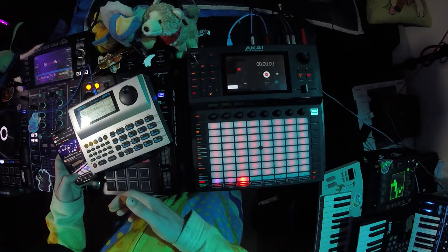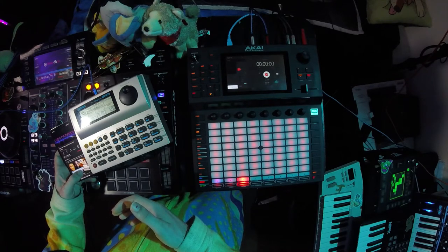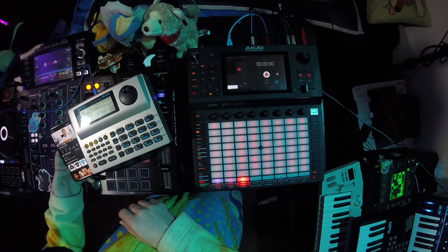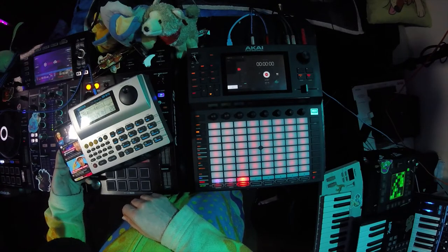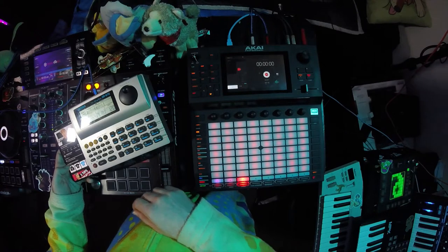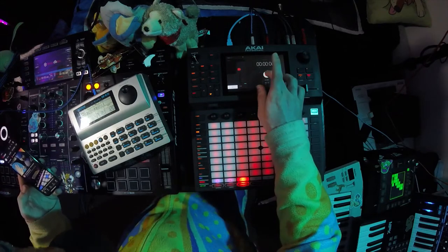Listen to that! That's nasty. Okay, so let's go ahead and load something — let's go ahead and start sampling.